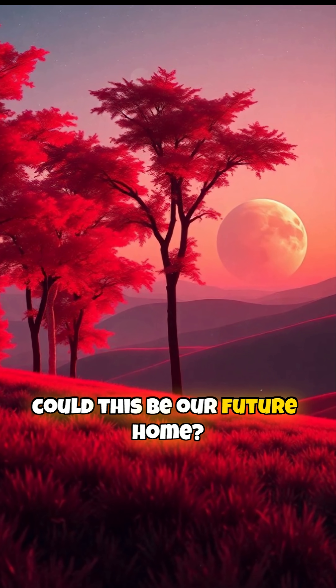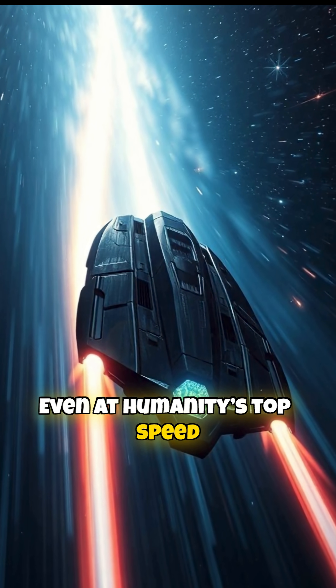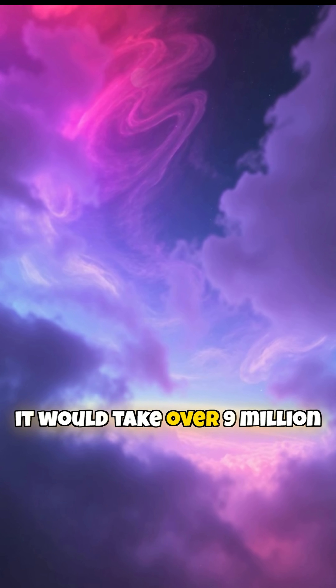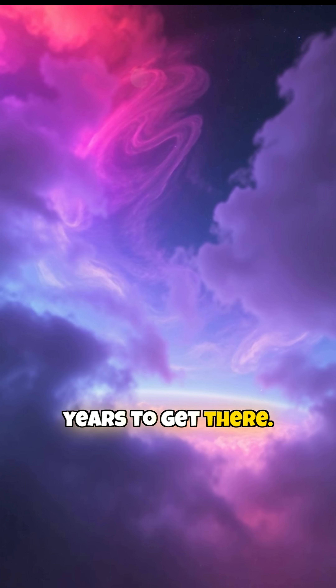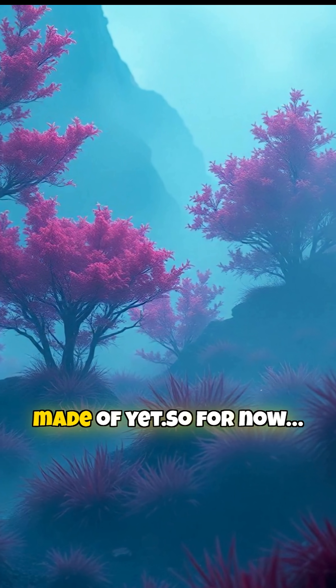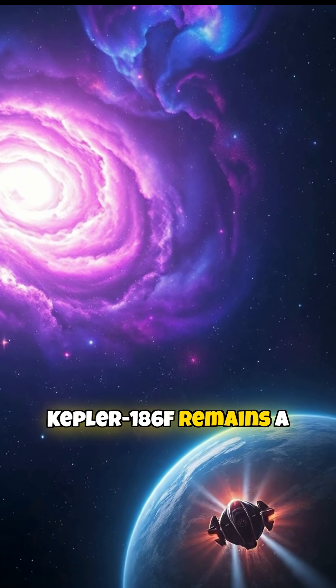So, could this be our future home? Not so fast. Even at humanity's top speed, 163 kilometers per second, it would take over 9 million years to get there. And we don't even fully know what its atmosphere is made of yet, so for now, Kepler-186f remains a dream.